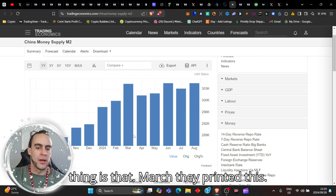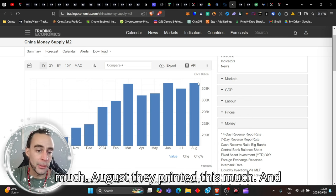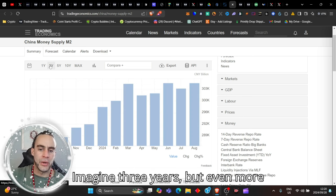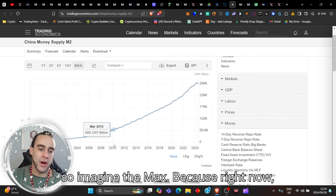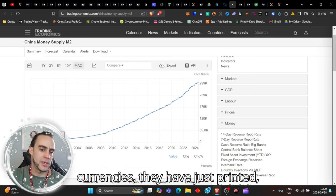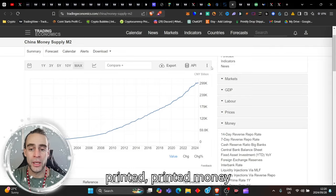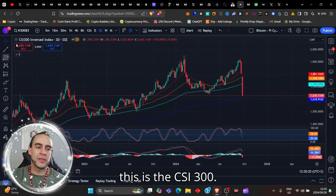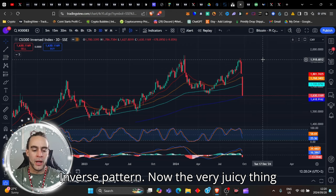In March they printed this much, in June this much, in August this much — and this is just in one year. Imagine three years. All dollars and all currencies have just printed and printed continuously, eroding and devaluing purchasing power. This is an enormous amount of liquidity being injected into the global system.